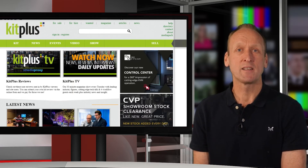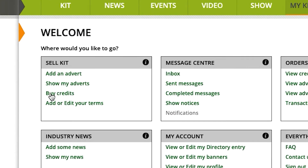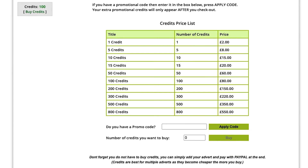We have a handy credits calculator where you can insert how many adverts you have, and it will then tell you how many credits you need to buy and the cost. You can then compare this against the pay-as-you-go option.